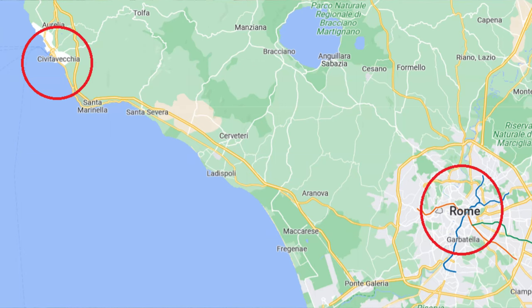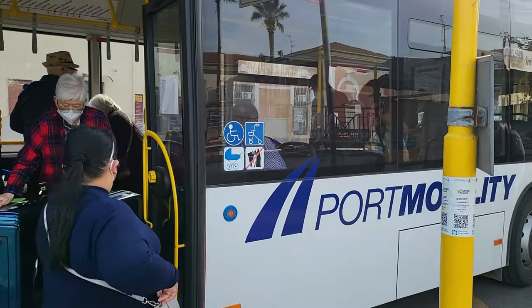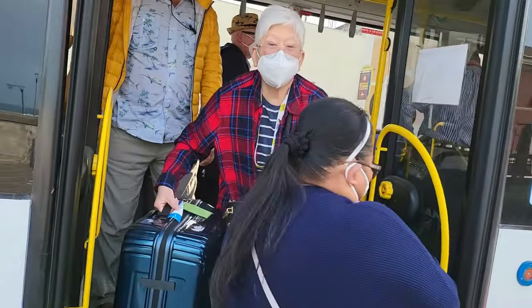Civitavecchia is about 87km or 54 miles away from Rome, and you have two options to choose from.